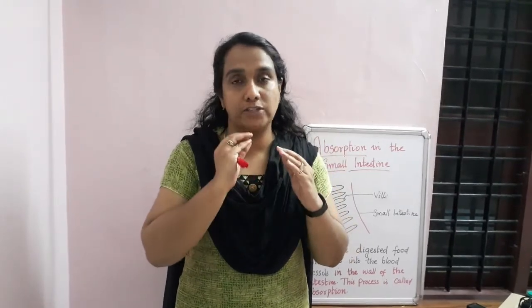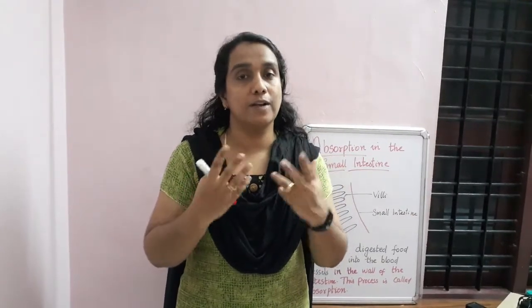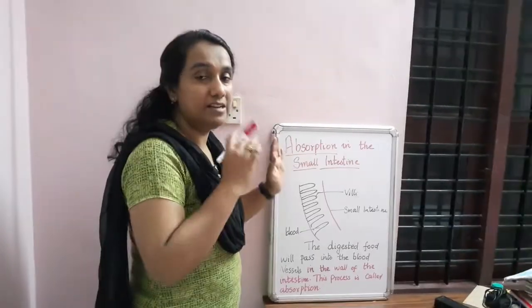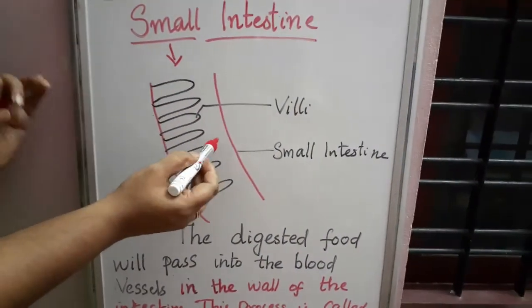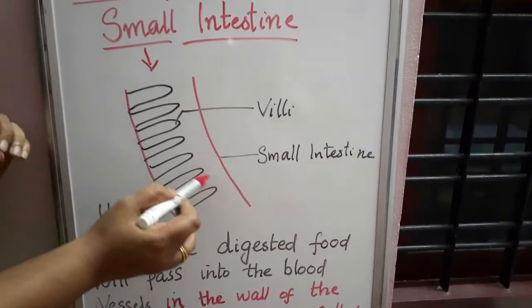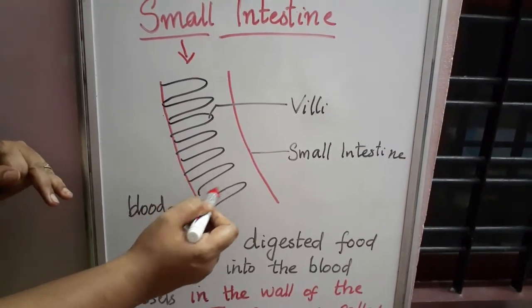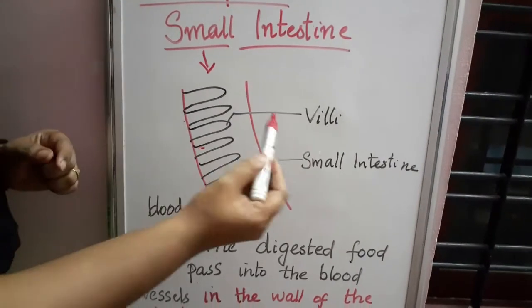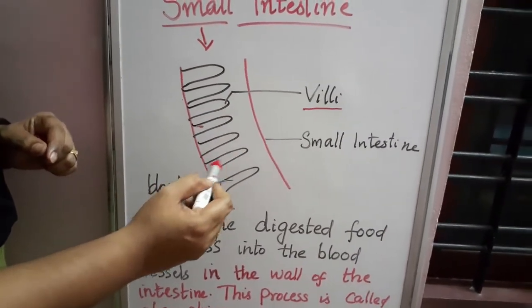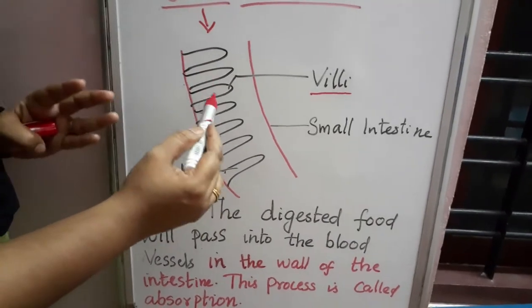We have seen that food reaches the small intestine, where digestion is completed and nutrients are absorbed. Looking at the wall of the small intestine under an electron microscope, we can see tiny finger-like projections known as villi. The intestine is folded like this to increase the surface area, so the maximum amount of area can be covered.